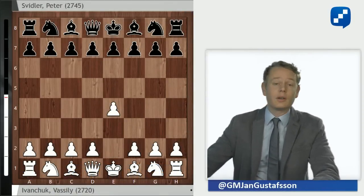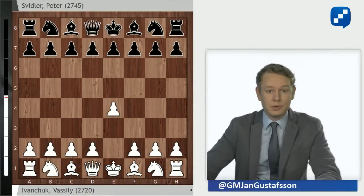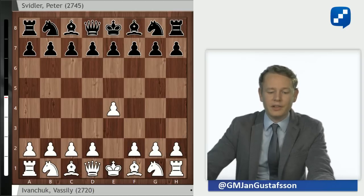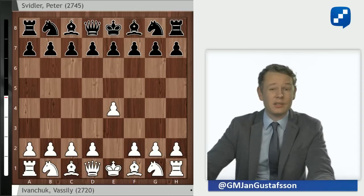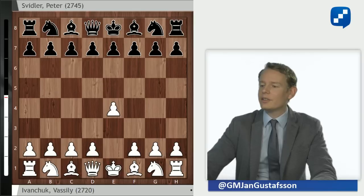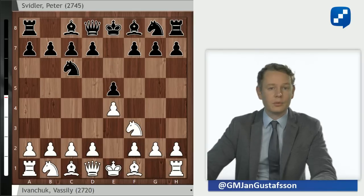Ivanchuk with the white pieces goes for the move E4. Ivanchuk plays pretty much everything, so it's sort of common knowledge amongst top players that if you play Ivanchuk, there's no real point in preparing. You just hope for the best, get a good night's sleep. And that's what Svidler did — goes for his main opening, the classical Ruy Lopez.